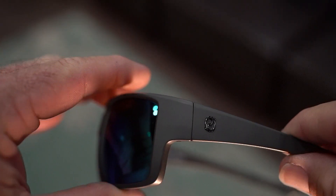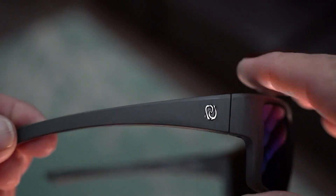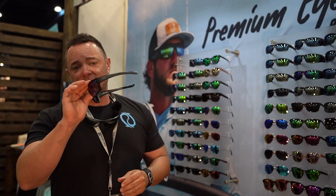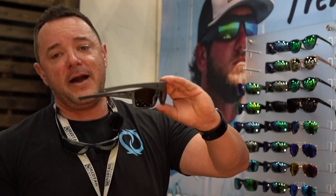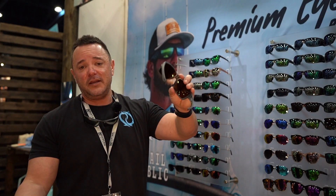We just released a brand new frame. This is called our Alizon series. It's a squared frame, but a little bit wider. It has a taller lens and a little bit more of a wrap. It comes in an eight-layer glass lens, green with amber base. We also just released the matte gray. We have these out here in very limited supply — selling today like hotcakes.